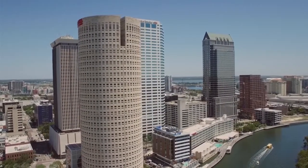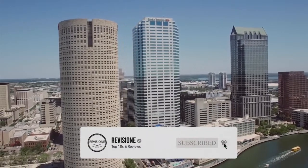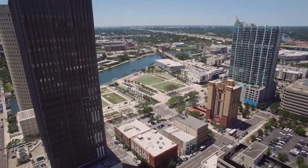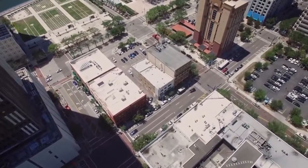Tampa is a city located along Florida's Gulf Coast. A major business center, it's also known for its museums, botanical gardens, flea markets, restaurants, and famous attractions. The weather in Tampa Bay is typically characterized by bright sunny days and calm breezes, with the average annual temperature hovering at around 72 degrees.